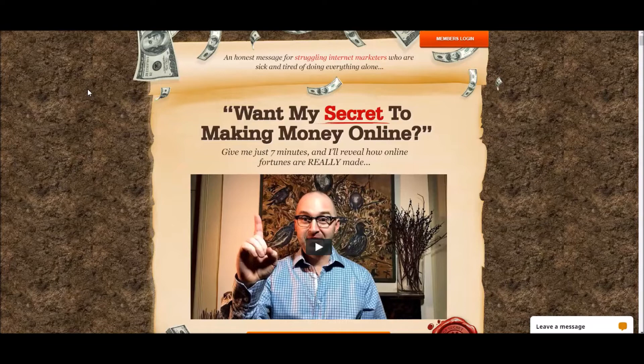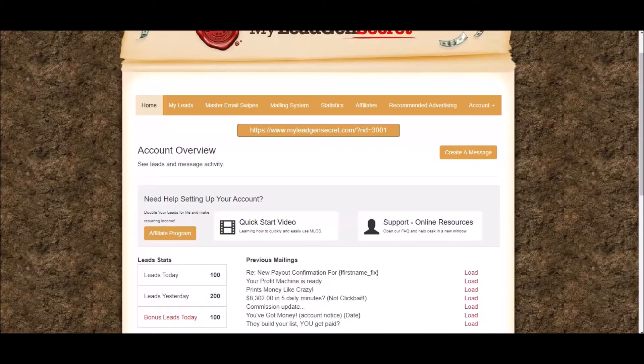Another awesome thing about My Lead Gen Secrets is that once you get your very first sale, they double your daily leads from 100 to 200. So I'm going to log into my back office, show you around My Lead Gen Secrets, and show you a way that they'll even pay you unlimited $100 commissions. This is the back office of My Lead Gen Secrets.